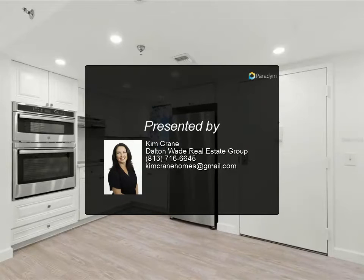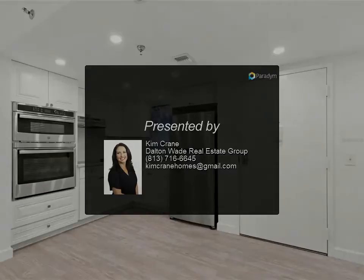For more information, review the details below or contact Kim Crane at Dalton Wade Real Estate Group.